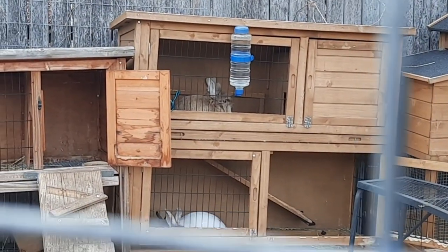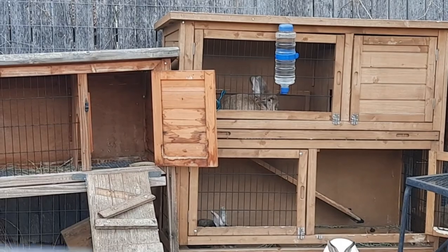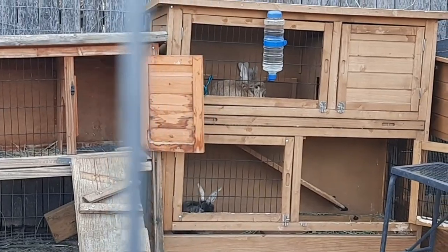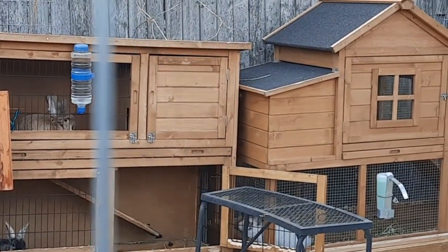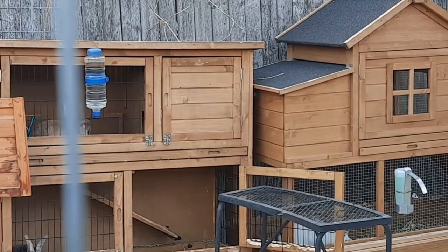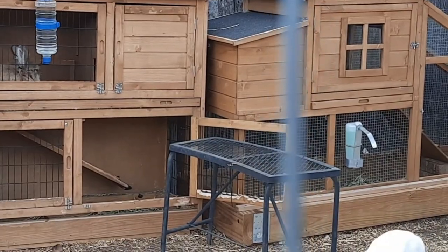Look at how cute all three of them are in the same hutch! Oh my goodness — we have a bunny colony, look at this! It is a very small colony — this is an urban colony, a small colony.